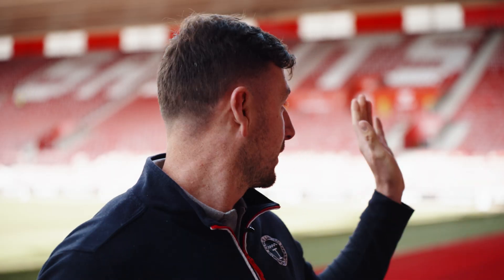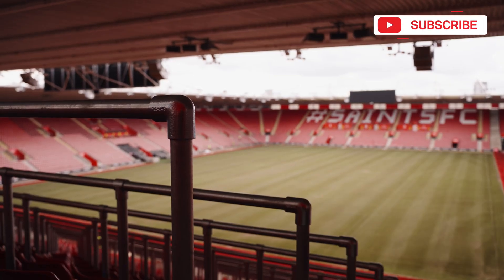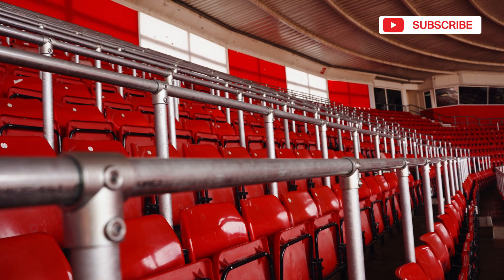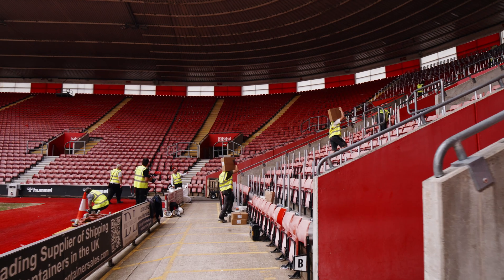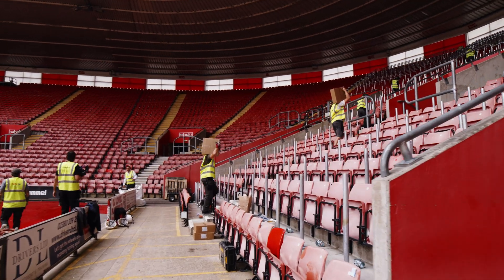My name's Jason from a company called Conjure, and we're doing the safe standing. It's a requirement from the FA to have safe standing so they can accommodate standing fans. We've been involved from the very start, putting our ideas forward. Our draftsmen would draw a couple of ideas and then send it off to their engineers to approve.